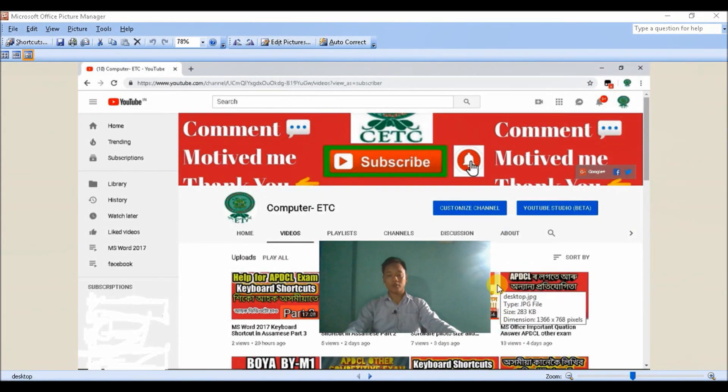If you have any video, please subscribe and press the bell icon. If you have to press the button, press the button in the video.